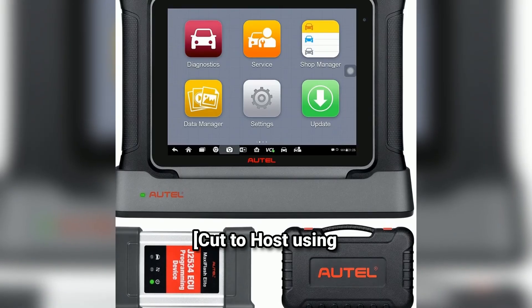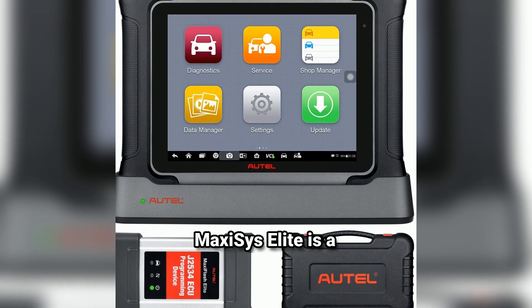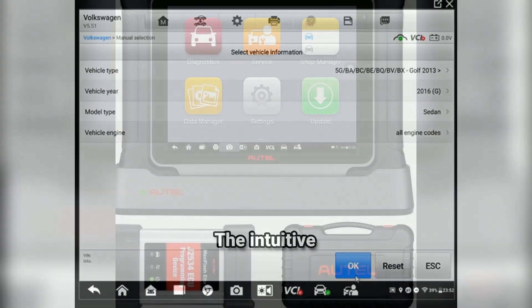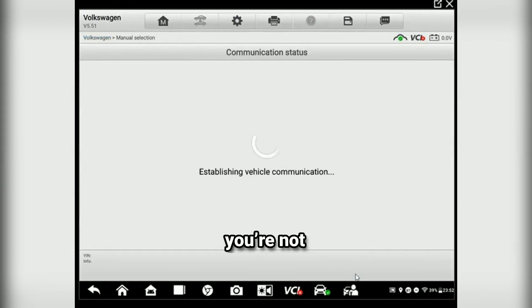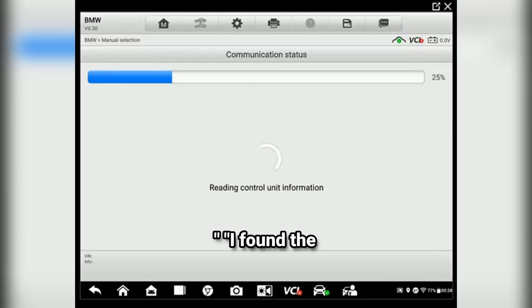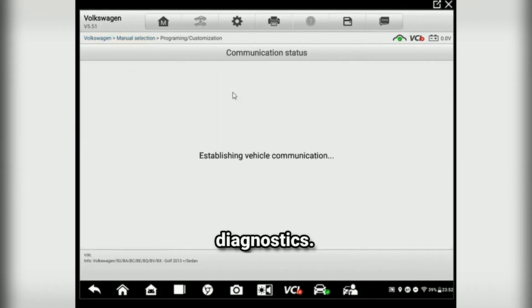Using the Autel MaxiSys Elite is a breeze. The intuitive interface allows for quick navigation, and the wireless capabilities mean you're not tethered to your vehicle. I found the live data streaming particularly useful — you can monitor several parameters simultaneously, which is a huge time saver during diagnostics.